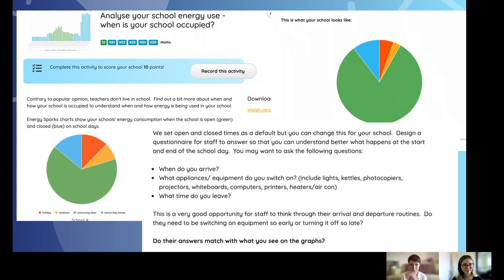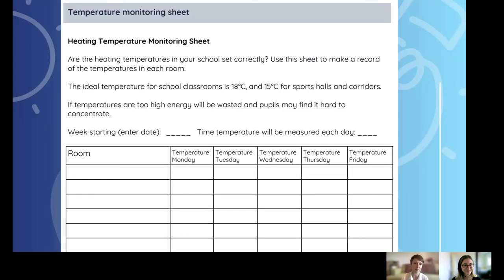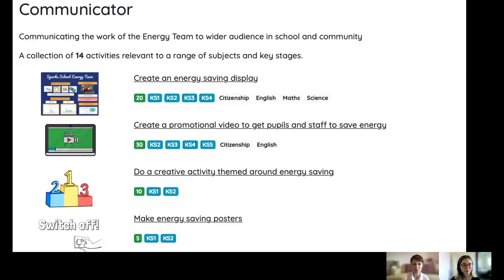Here are some examples of our analytical activities showing what your school looks like if you're an Energy Sparks school. We also have detective activities where we support pupils to do energy audits of school kitchens and labs, and carry out temperature investigations. We provide all the resources you could need, and then there are communication activities as well — lots of creative activities.